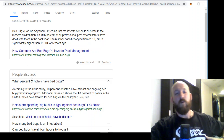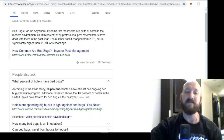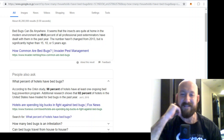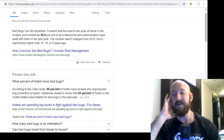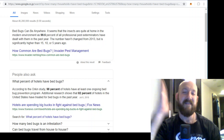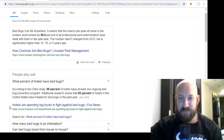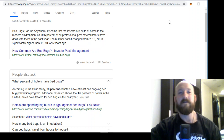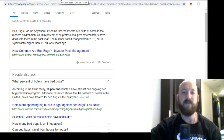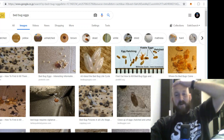Here's an interesting if not unsettling factoid: according to Orkin, 98% of hotels have at least one ongoing bedbug prevention program, which means hotels already know about it. You'll know that hotels know about bedbugs if you ever complain to them because they go immediately into cover-up and deny mode — they know that if the word gets out on Yelp or hotels.com that they have bedbugs, it's a total business killer. 82% of hotels in the United States have been treated for bedbugs in the past year. Can you believe that? Four out of five hotels in the U.S. have been treated for bedbugs.